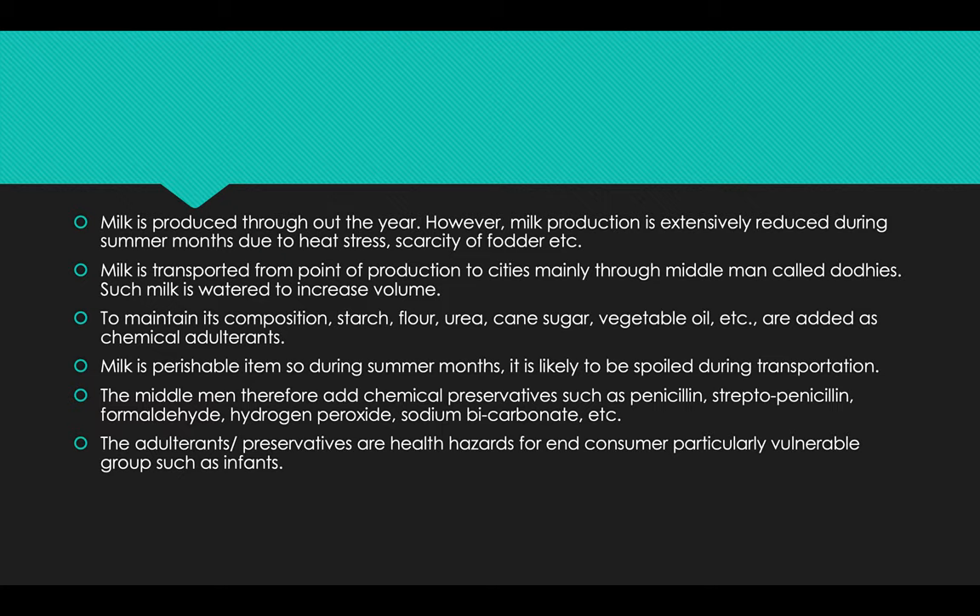Without the application of scientific tools, dairy farmers are producing more than 33 million tons of milk. Milk is produced throughout the year; however, milk production is extensively reduced during the summer months due to heat stress and scarcity of fodder.